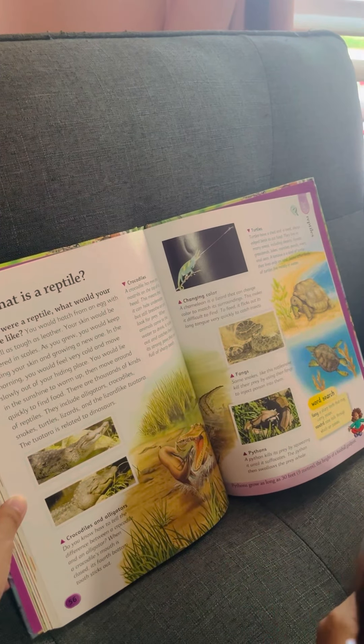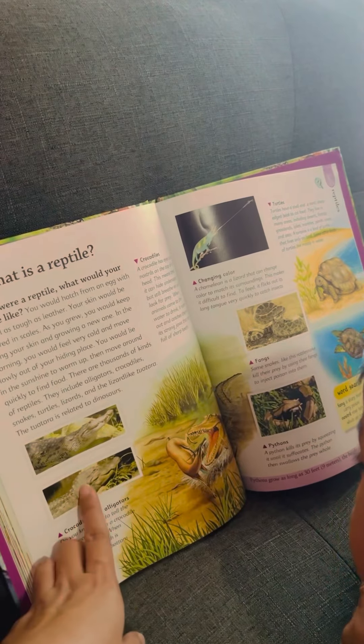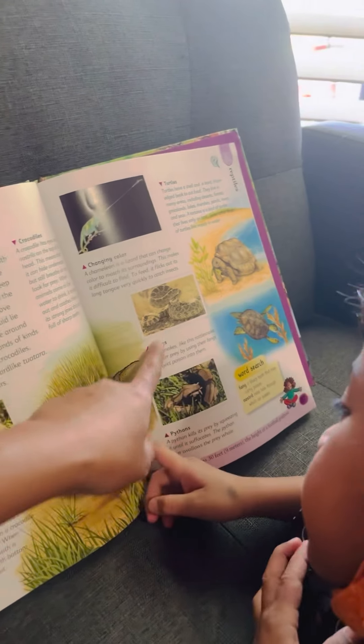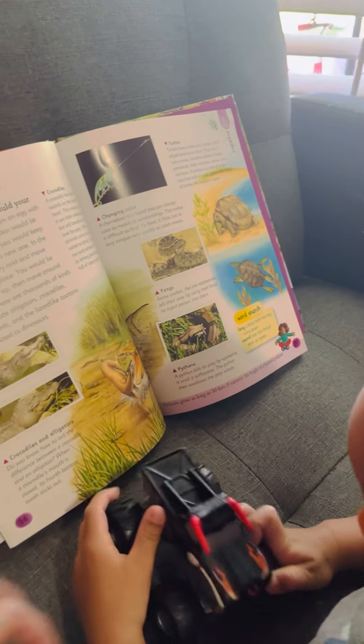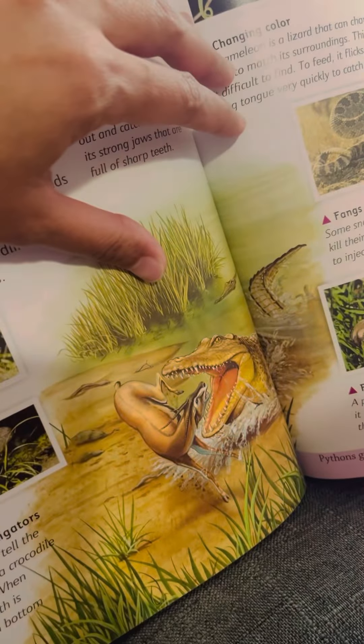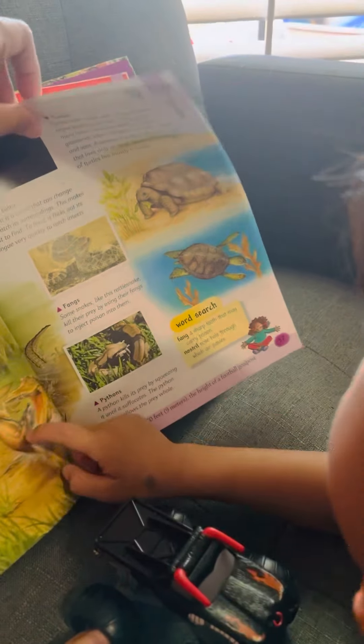What is a reptile? The reptile — they hatch from an egg. Most of them are the scary ones except the turtle. The reptiles are the alligators, the crocodile, the snake. Alligators eat deer. They have big sharp teeth and a big mouth.